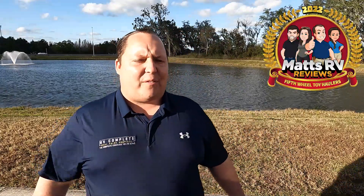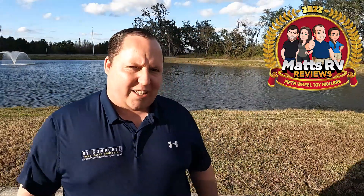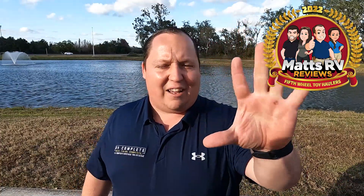Hey everyone, I'm Matt. Welcome back to another video. Today I am super excited. It's the Matt's RV Reviews Awards, and today we are taking a look at the top five fifth wheel toy haulers for 2022. Will and I searched through the data, searched the sales records, brochures, the Tampa Show, and got feedback from you guys, the RV Review Crew, to come up with a list of only five.